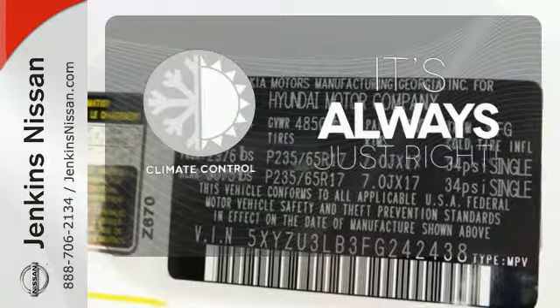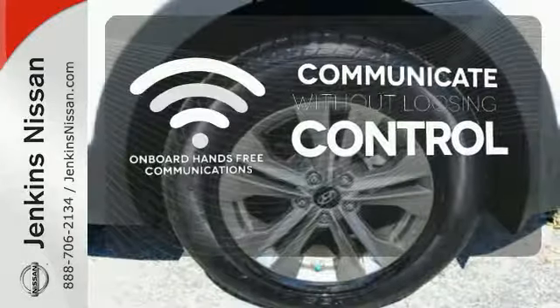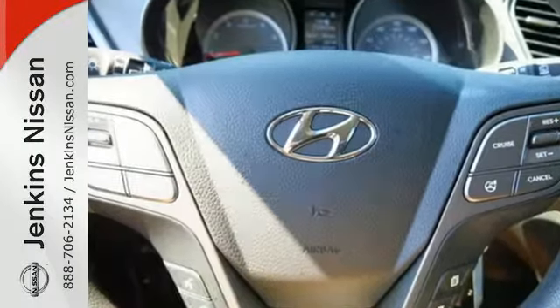Set it and forget it with the climate control. Onboard hands-free communications keeps your hands on the wheel without compromise. The roof rack allows you to haul your gear and still have room to spare inside. You're free to explore.